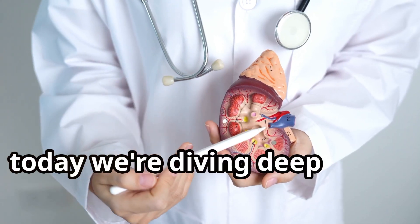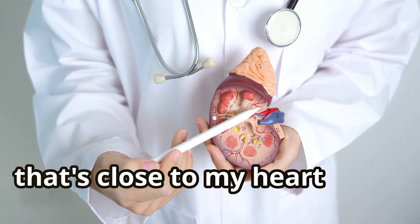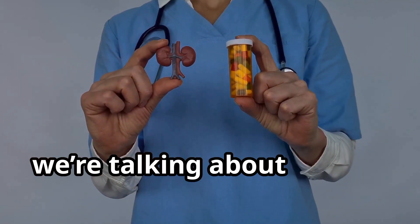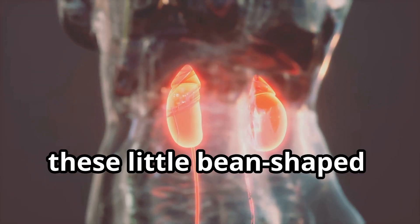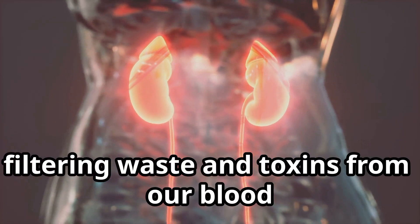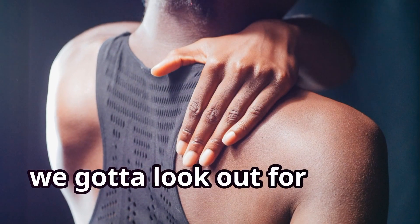Hey everyone! Today we're diving deep into a topic that's close to my heart — well, closer to my kidneys to be exact. We're talking about kidney health. These little bean-shaped organs work tirelessly, filtering waste and toxins from our blood like tiny little warriors. We've got to look out for them.